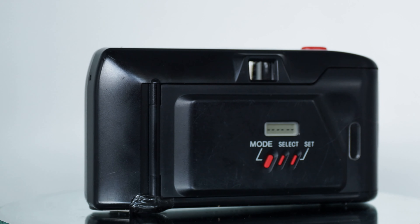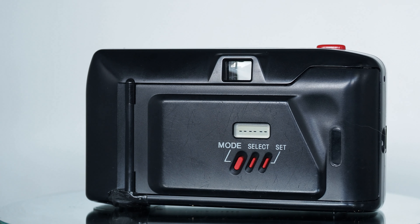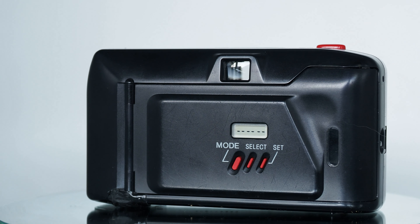It's fixed focus, fully automatic, and it takes good photos. I'll give it a 5 out of 10 because it's fixed focus — I can't give it a 6. It's quite amazing.